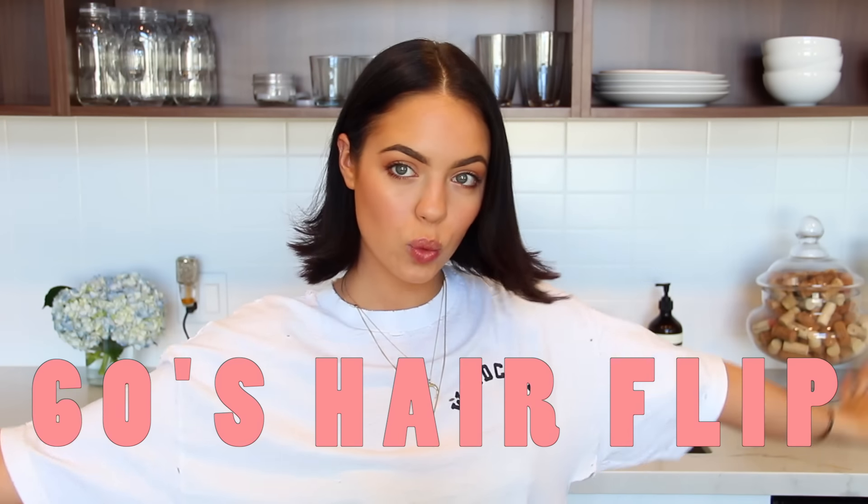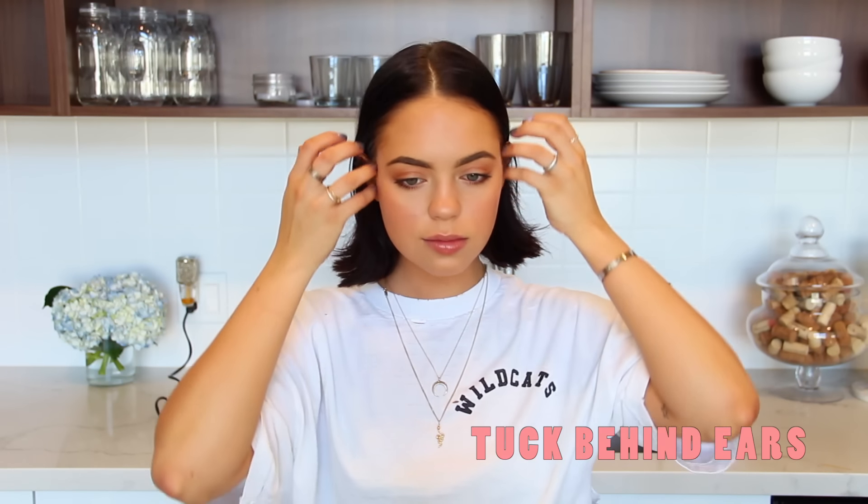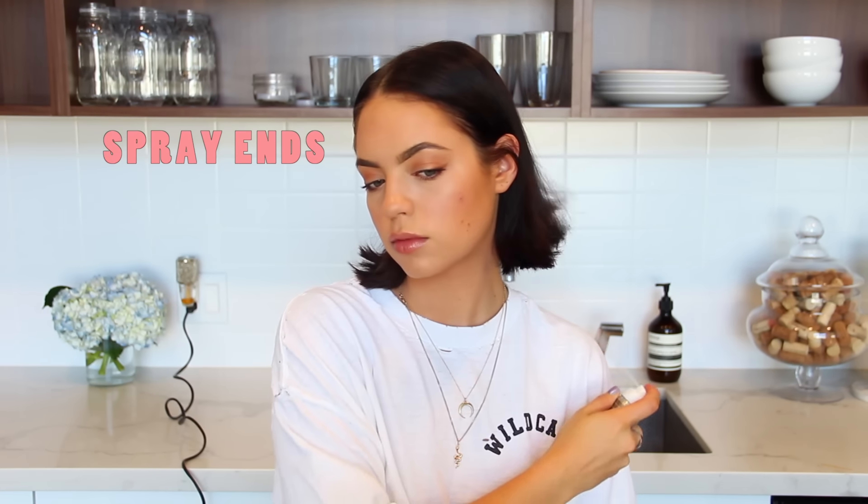Moving on to the next look, which is my modern subtle take on the 60s hair flip. I do this all the time because it's so easy and super quick. I'm basically just curling my ends upwards. If you don't naturally have straight hair, you can straighten all of it first and then just curl up when you finish each strand. I just have to focus on the ends. This hairstyle makes my whole look so youthful and innocent and gives some movement to my hair. I like to tuck my hair behind my ears with this look — it makes it look more polished and cutesy. Just a little bit of texturizing spray on the ends to hold them, and that's all.